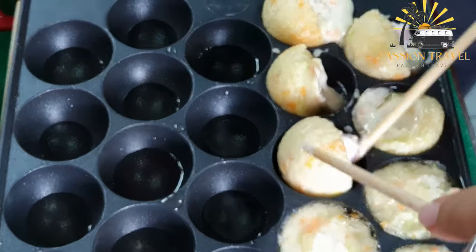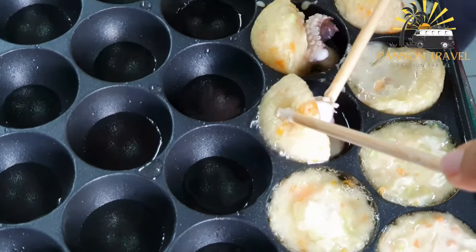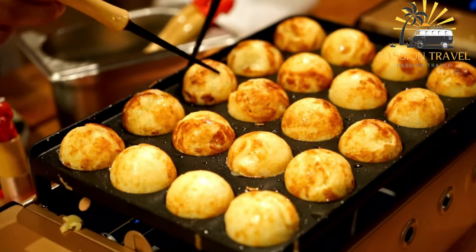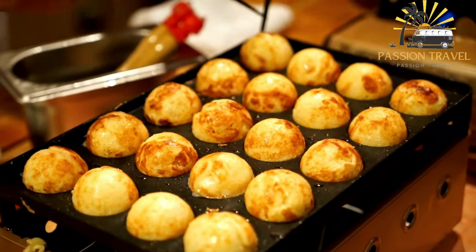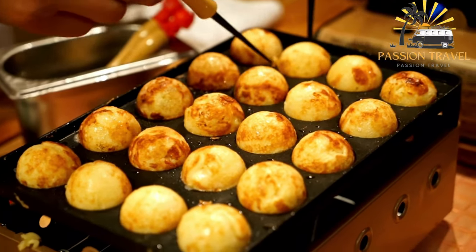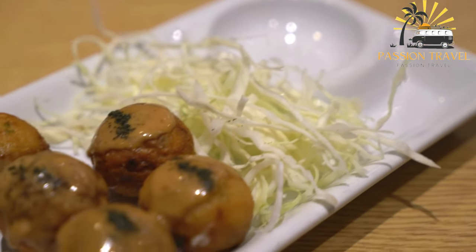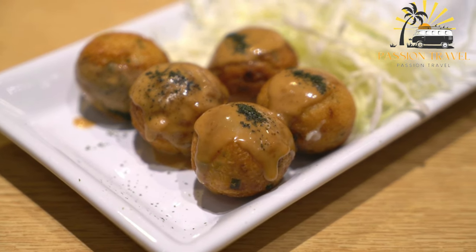The cook uses metal picks to turn the takoyaki as they cook, ensuring that all sides are evenly browned. Once cooked, the takoyaki are typically served hot and drizzled with takoyaki sauce, mayonnaise, and sprinkled with bonito flakes and aonori (dried seaweed flakes). Takoyaki is a popular snack in Japan and can be found at street vendors, convenience stores, and specialty restaurants.